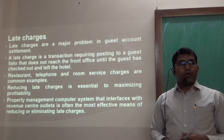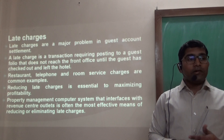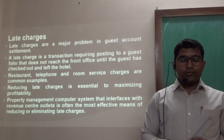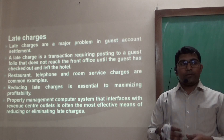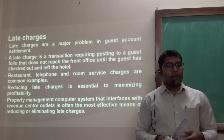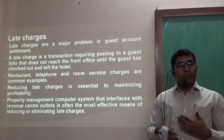Late Charges are a major problem with guest account settlement. A late charge is a transaction requiring posting to a guest folio that does not reach the front desk until the guest has already checked out from the hotel. Common examples include telephone charges, restaurant charges, or any other in-room dining (IRD) room service charges. Reducing late charges can essentially maximize hotel profit. The PMS is an integrated software which, as soon as the guest avails a service at any outlet, automatically posts it directly to the guest account, effectively minimizing late charges.